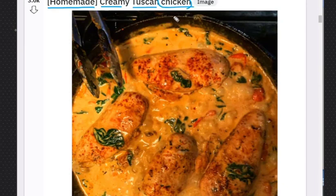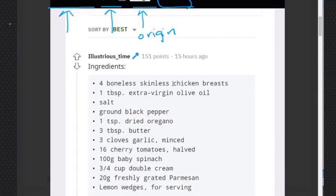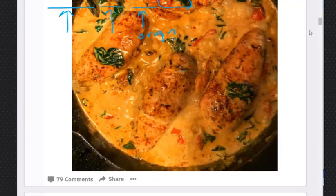All right, we already have three adjectives here: homemade, creamy, Tuscan chicken. So our noun is chicken — where is it from? Origin: Tuscany. It's creamy and it's homemade. Cheesy — maybe it is cheesy. Maybe it has melted cheese. Let's see the ingredients: chicken, olive oil, black pepper, oregano, butter, garlic, tomatoes, spinach, double cream — which is like thick milk — and parmesan, which is cheese. So it has some parmesan.